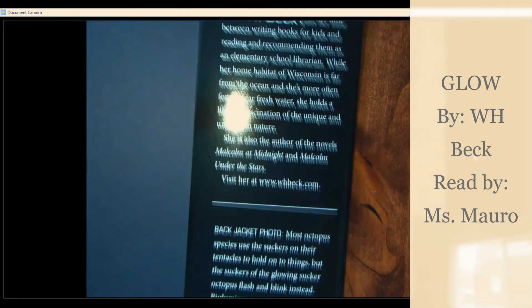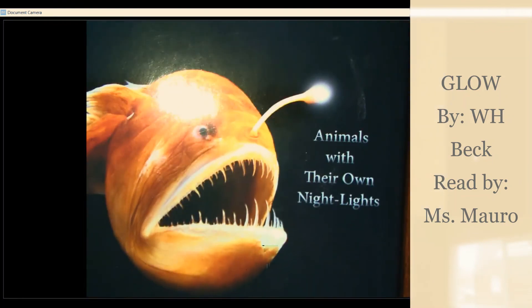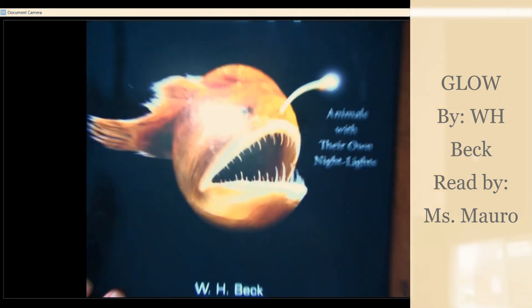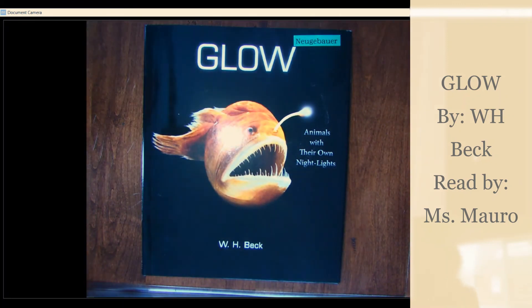I hope you enjoyed this book. It was Glow: Animals with Their Own Nightlights by W.H. Beck. Have a lovely evening, scientists.